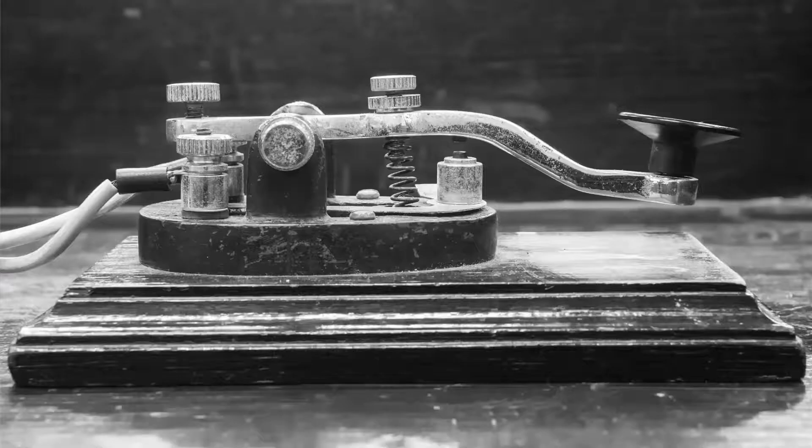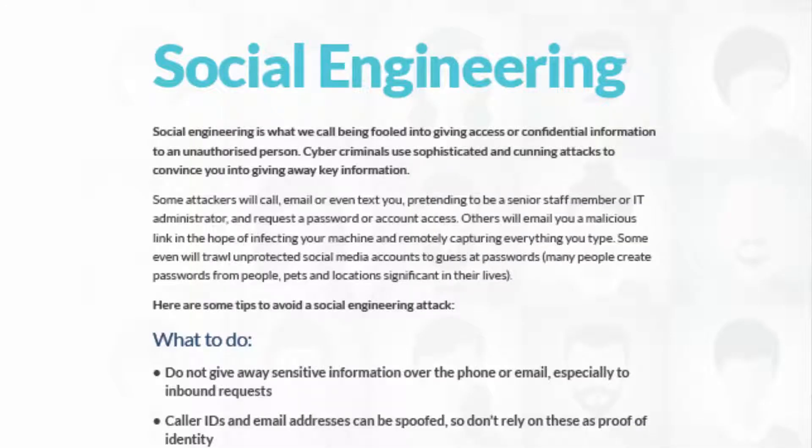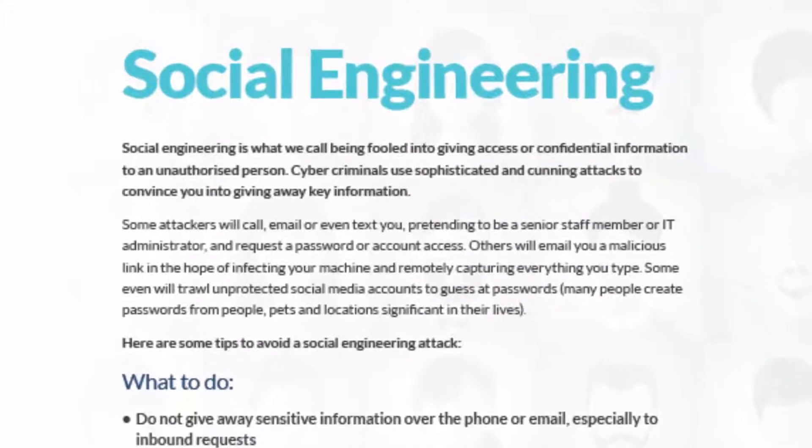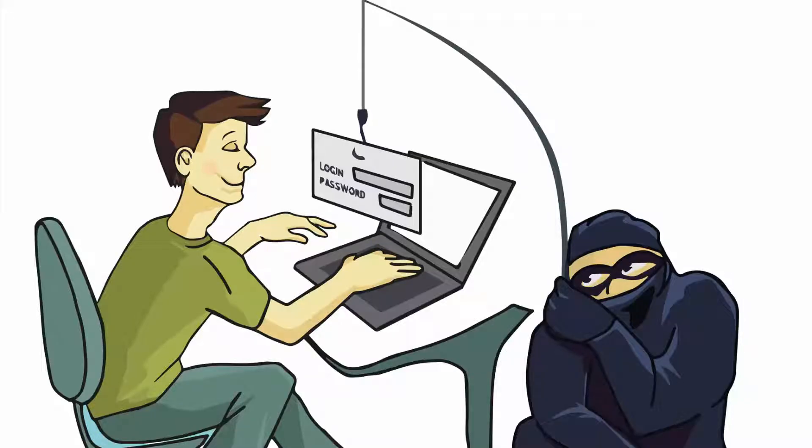Cyber security is so important in this modern digital age. In this video we are going to be talking social engineering. So what on earth is social engineering? Social engineering is what we call being fooled into giving access or confidential information to an unauthorised person. Cyber criminals use sophisticated and cunning attacks to convince you to give away your key information.